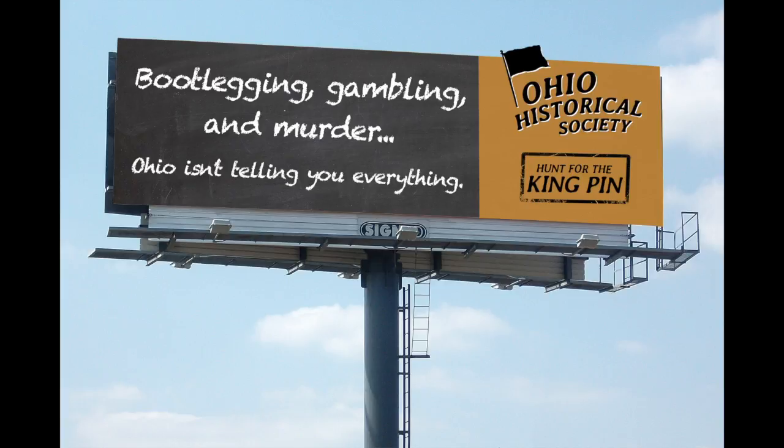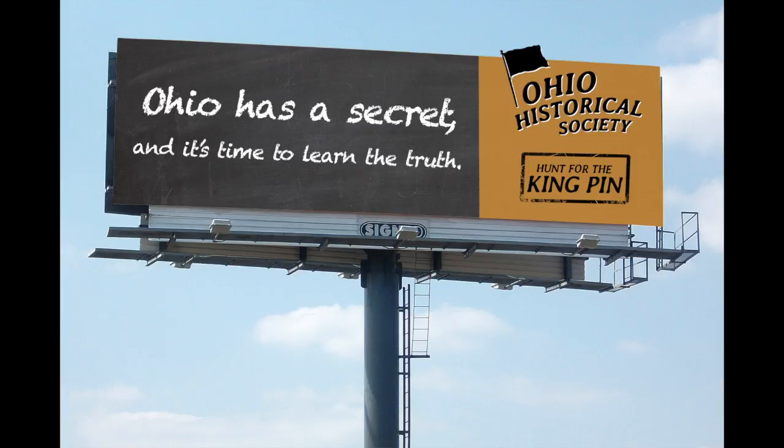The first element to elicit new interest in the museum is a pair of billboard advertisements that suggest a darker side of Ohio that you don't learn about in school.